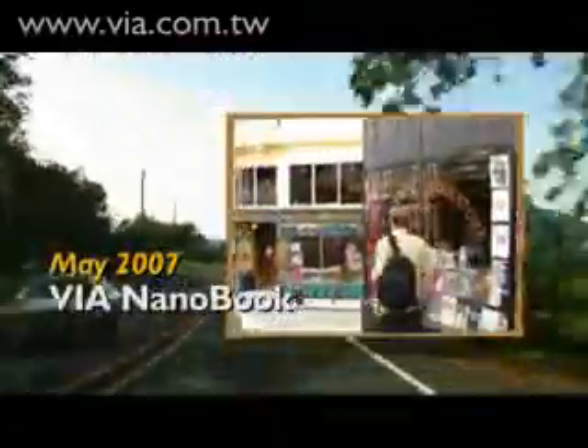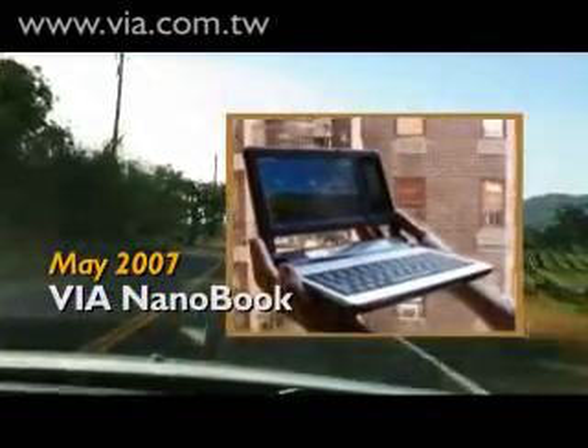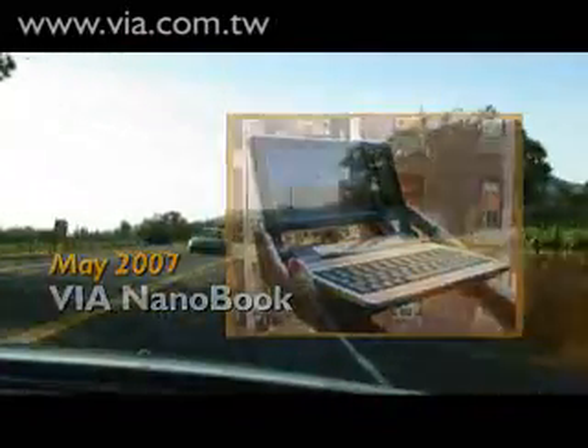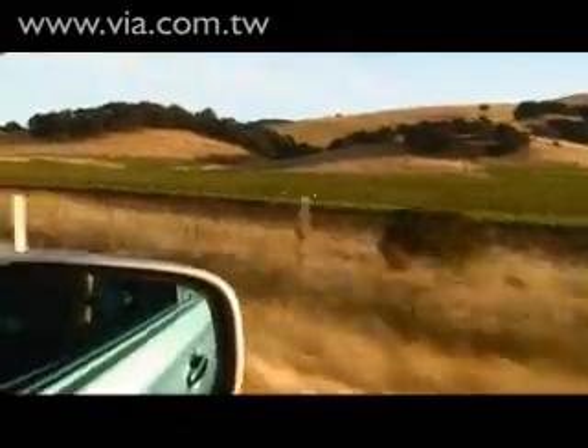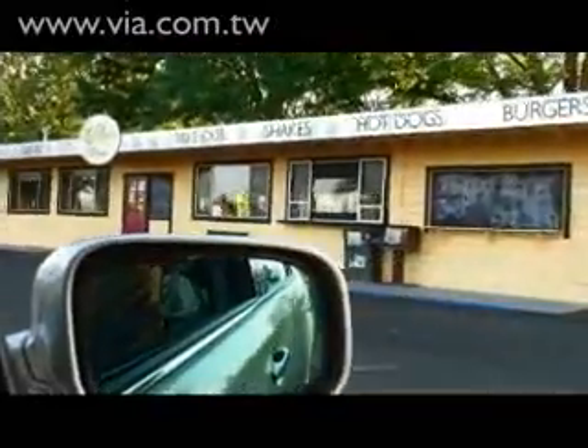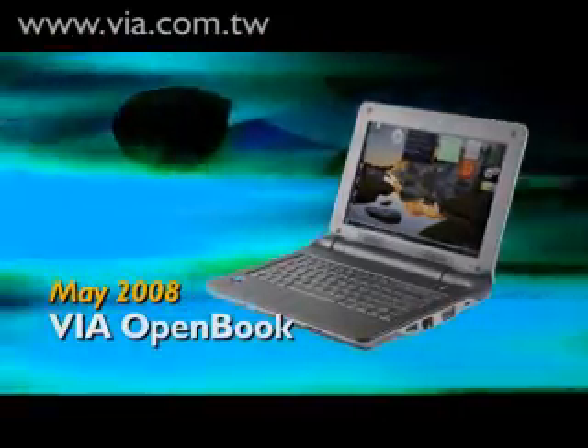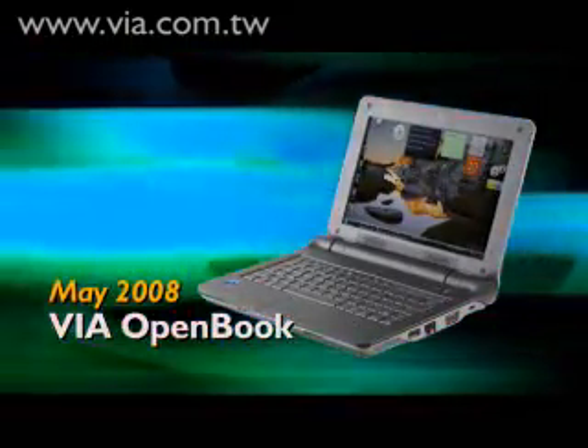In May 2007, I went on the road to introduce the Via Nano Book, our first reference design for the emerging new category of mini notebooks. Now, a year later, I'm introducing the second generation reference design from Via called the Via Open Book.